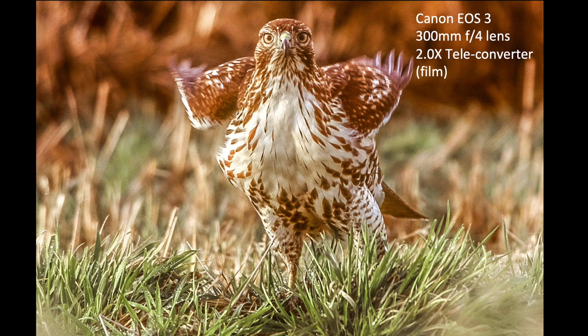Here's a picture of a red-tailed hawk. I took this back when I was shooting film with a 300 millimeter f4 lens and a 2x teleconverter on it, back in the early 2000s. Lenses weren't quite as sharp then and the 2x teleconverters were pretty bad, so I got a soft image. It just isn't a very good image, but I was thrilled to be a bird photographer. The images just weren't sharp.